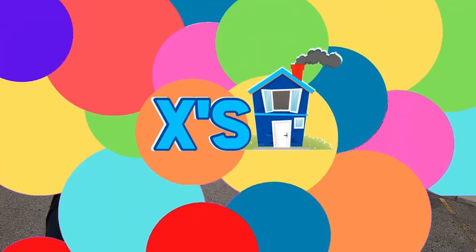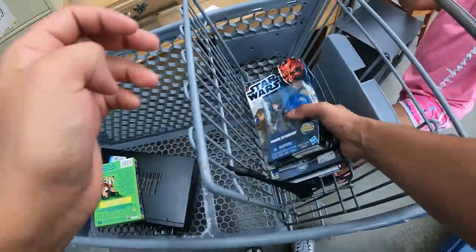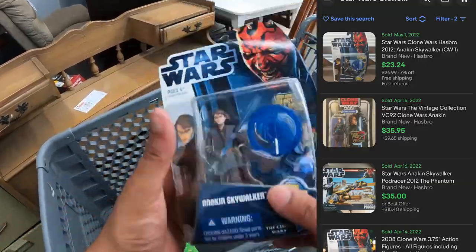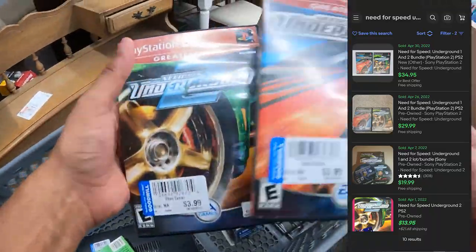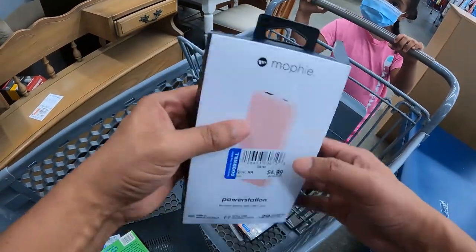We are at Goodwill with my baby girl Isabel — say hello! It's Tuesday, we had to do some errands and we're just going in here. I found this Star Wars Anakin Skywalker for $5.99 — should be able to get $15 plus shipping. Also got Need for Speed Underground and Need for Speed Underground 2 for PlayStation 2 for $3.99 each, and this Mophie power station for $4.99.